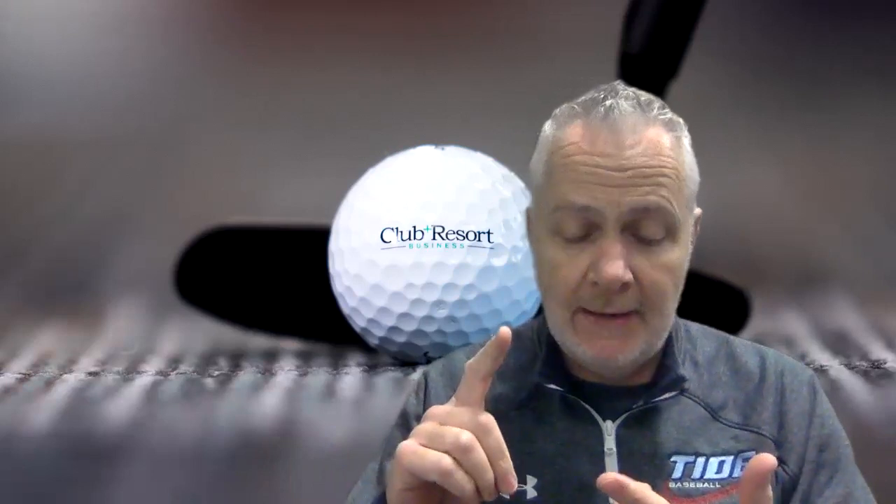Hello, I'm Rob Thomas with Club and Resort Business, and today we have an unboxing from Two Hemispheres. You might know them from the retail side of the golf industry, designing pro shops and everything. Two Hemis does strategy, design, execution, project management, and training.